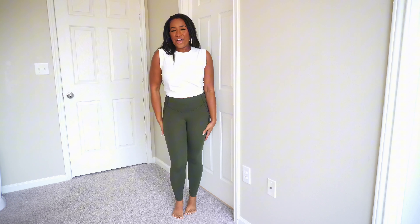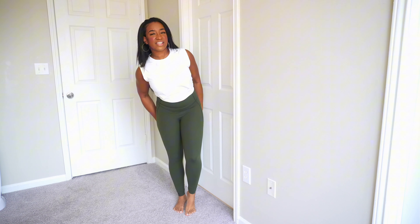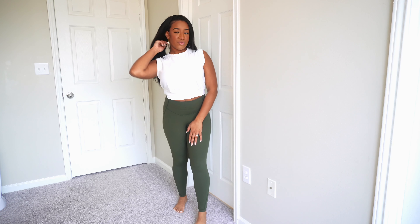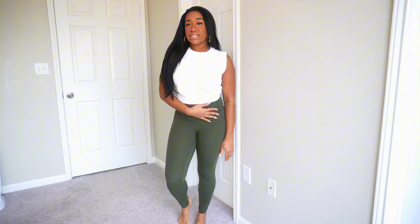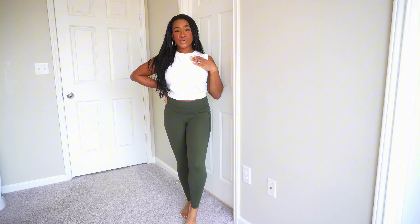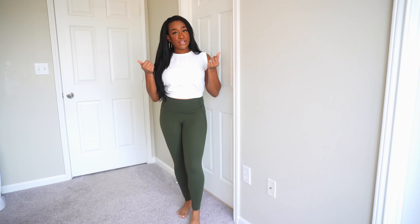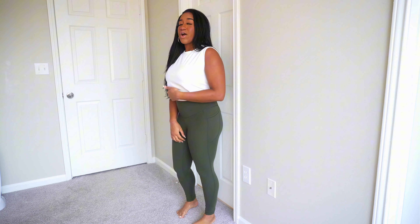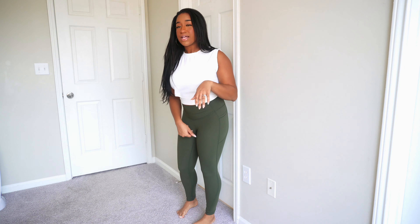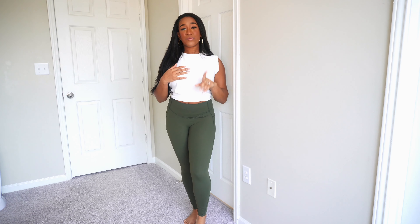This is such a confidence booster for me. I thought I was getting insecure about my body, and the way these clothes are fitting and making me look — shout out to Halara! Make sure y'all go cop something and use the discount codes I gave at the beginning of the video to get some money off. I'm using my own discount code because I'm buying more of these pants.